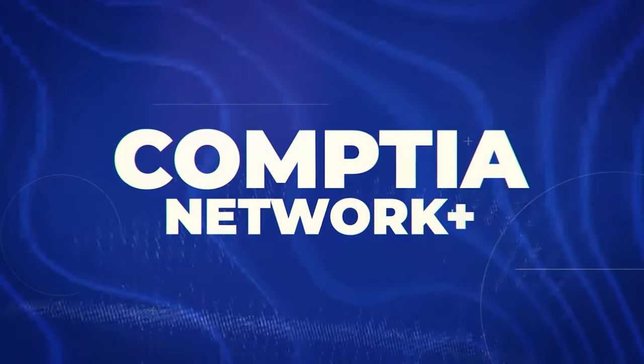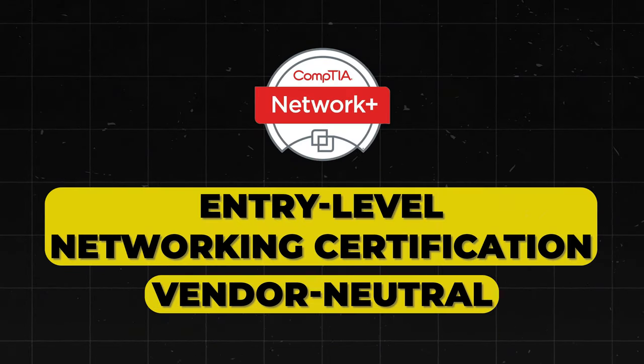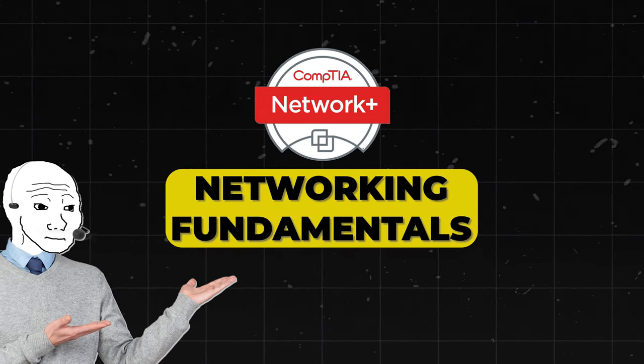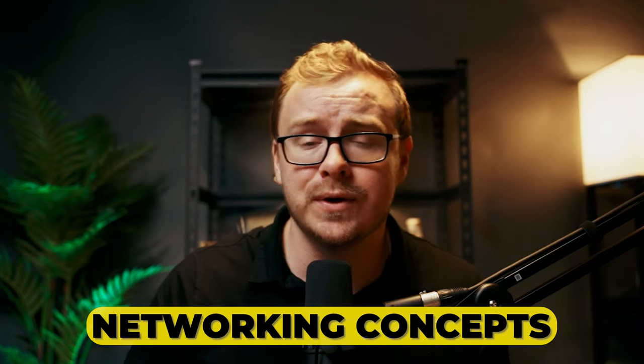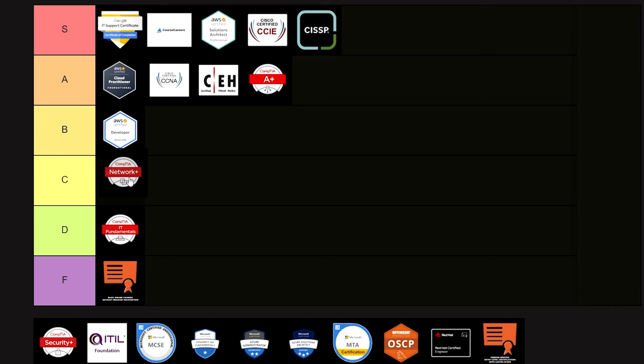Next is the CompTIA Network+ Certification — an entry-level networking certification that is vendor neutral. It covers networking fundamentals and is a good starting point for those new to IT, providing a broad understanding of networking concepts. This one's pretty good — I'm going to put it in the middle at C tier.